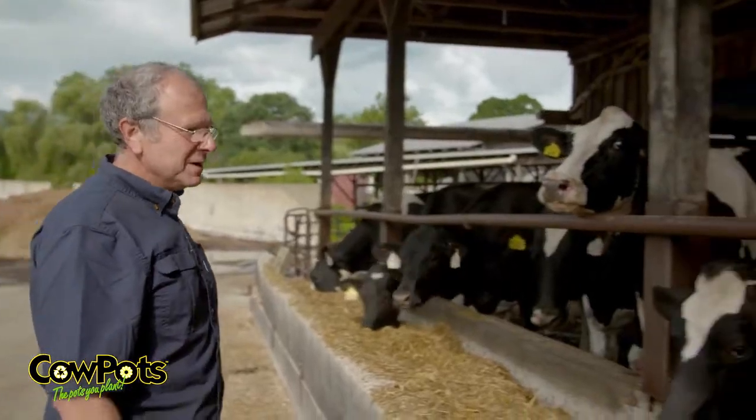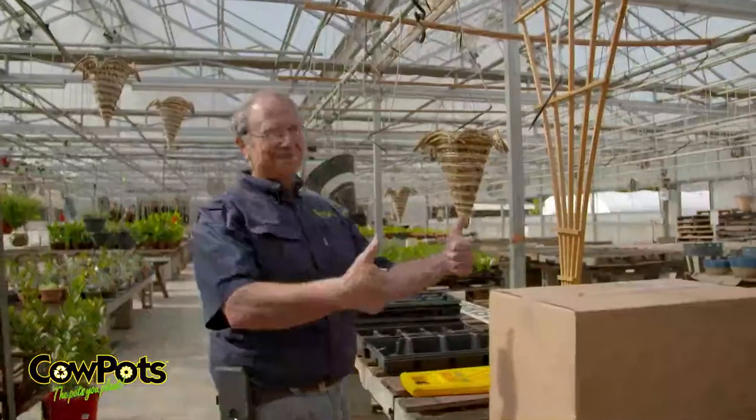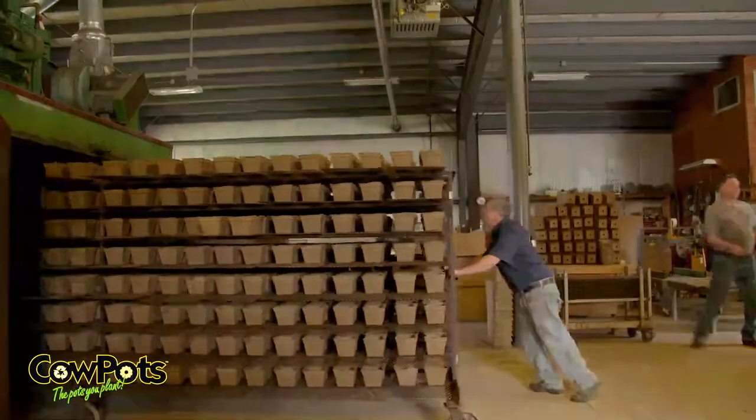We started Cow Pots in 1997. The cow actually produces the feedstock and then she produces the energy to go ahead and make the product.